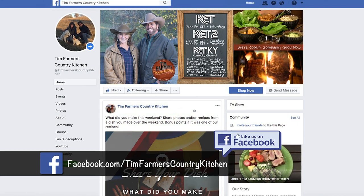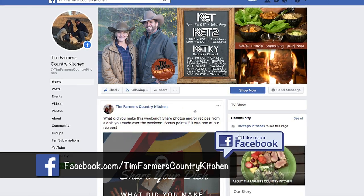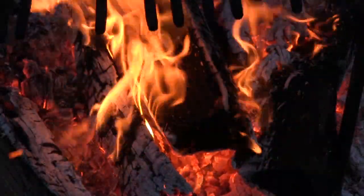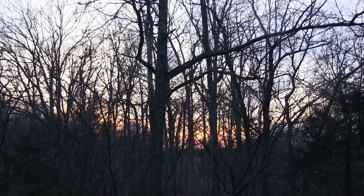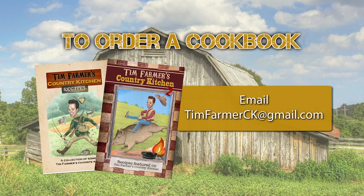If you want to be our Facebook friend, hit like — boom. We talk about recipes, we have people post their recipes, we share ideas. Sadly the sun's about to drop over the hill and I'm starving. I think let's go out on a little cowboy yodeling — it's been that kind of day. This week has been a wonderful outdoor experience. Next week, who knows — we've got a brand new show. Until then it's all about good times, good friends, and good eats. We'll see you next week. To order a cookbook, email timfarmerck@gmail.com.